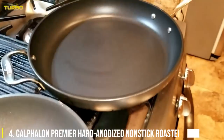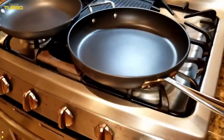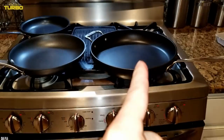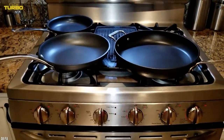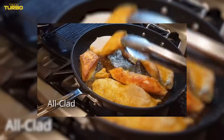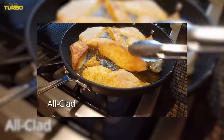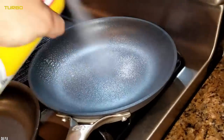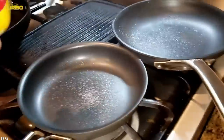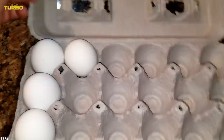Number 4: The Calphalon Premier Hard Anodized Non-Stick Roaster. If you host a crowd for the holidays, chances are you buy the biggest turkey you can find, and you'll need the biggest roasting pan to prepare that bird. Our Test Kitchen's favorite oversized roaster comes from Calphalon Premier. This hard-anodized non-stick roaster is just what our Test Kitchen pros need to prepare a whopping 26-pound turkey.